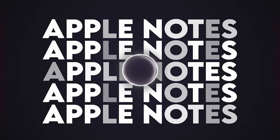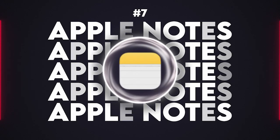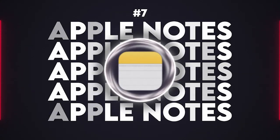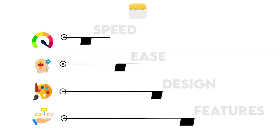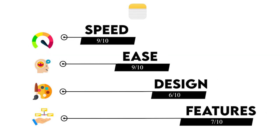Apple Notes comes in at our number 7 spot because it is simple, speedy, and integrated deeply with iOS. One of the highlights of Apple Notes is its seamless syncing across all devices. Apple Notes has improved a lot over the years, now including smart tags, backlinks, and note passcodes. That's why Apple Notes is coming in at a 9 in speed, a 9 in ease, a 6 in design, and a 7 in feature richness.